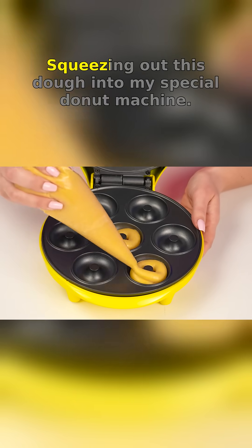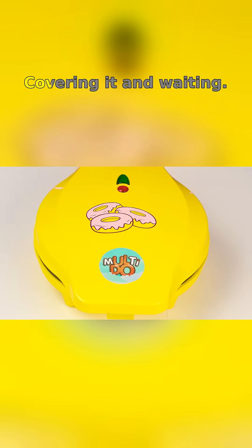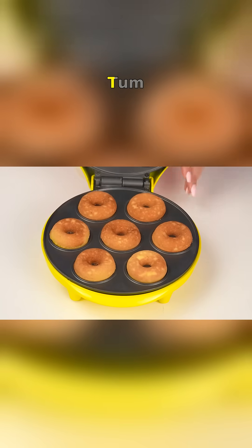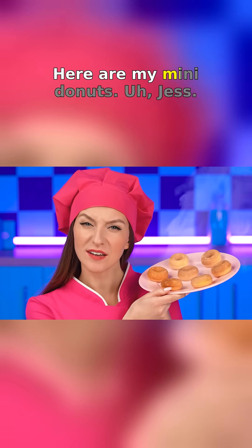This is horrible. Squeezing out this dough into my special donut machine, covering it and waiting. Ta-dam! Here are my mini donuts.